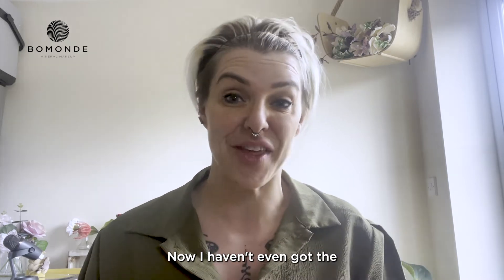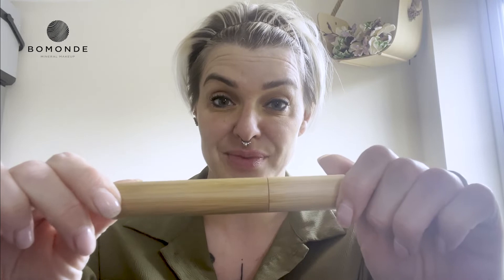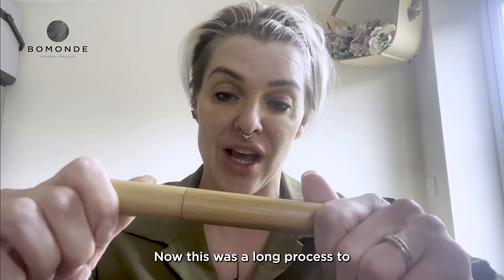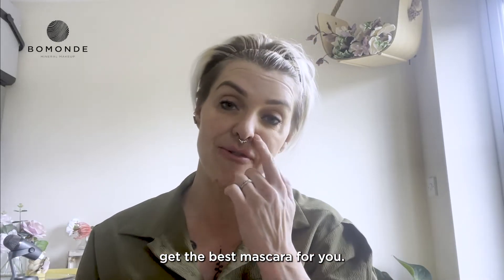I haven't even got the official one — the one I've got is not even branded. So the best seller and the product of the month is our mascara. This was a long process to get the best mascara for you.